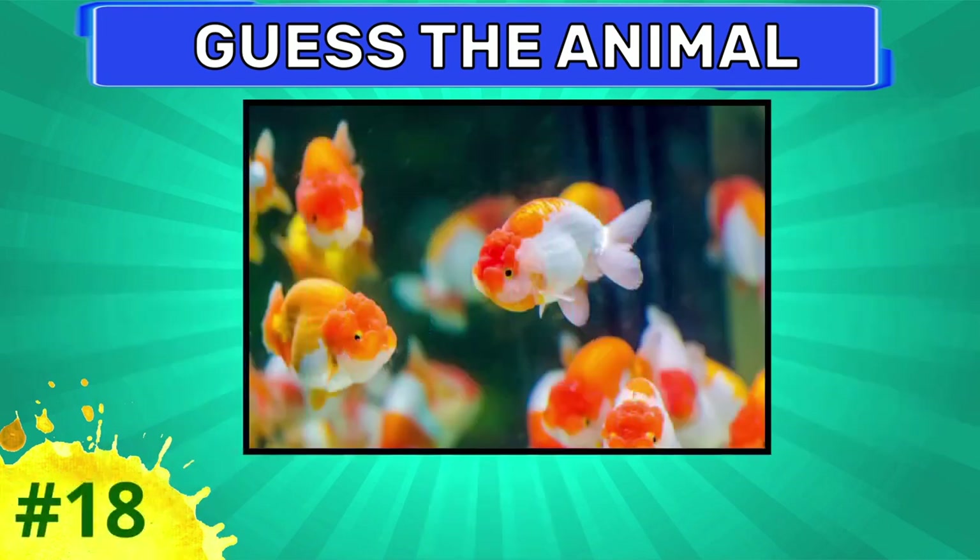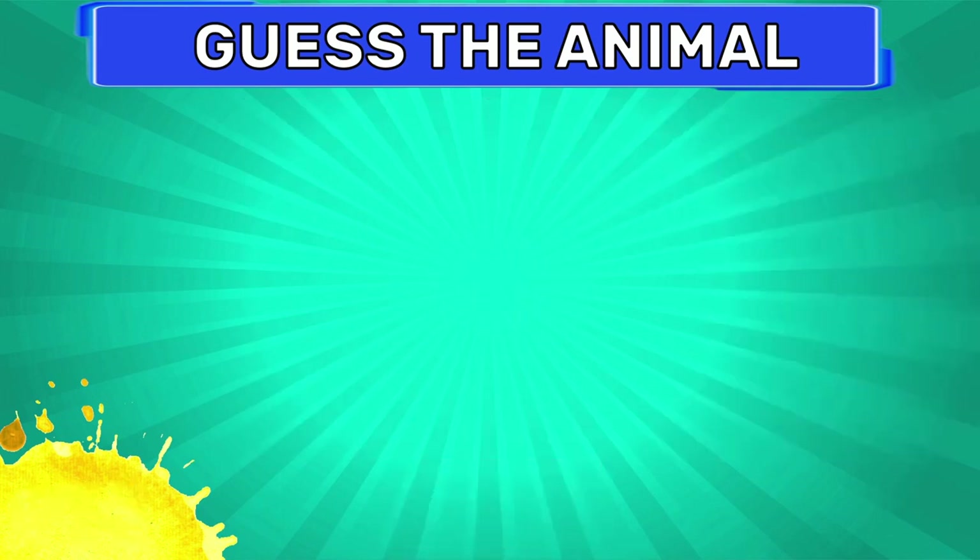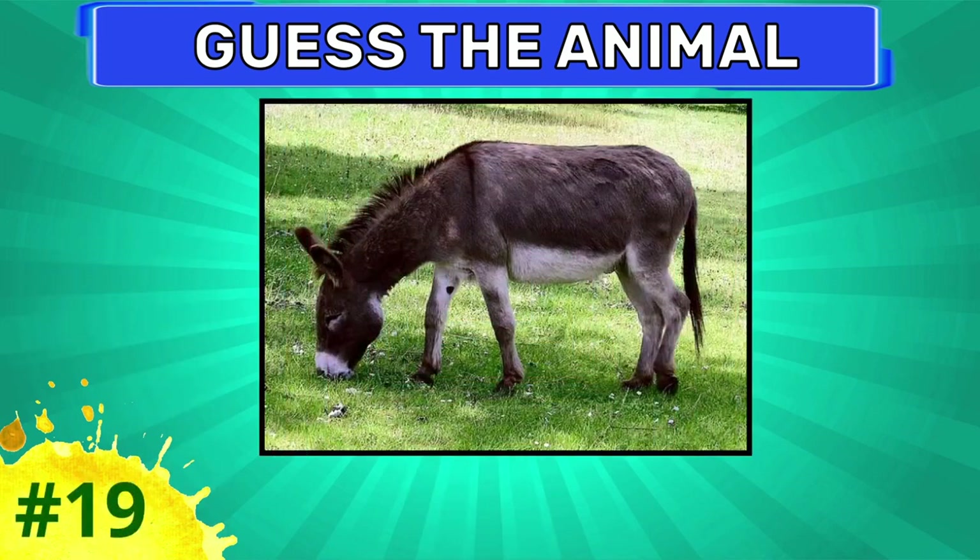Ant. How about this one? Goldfish. Can you guess this animal?